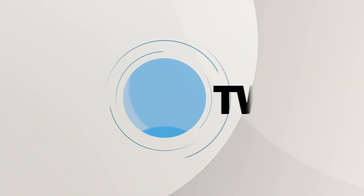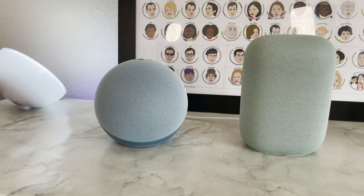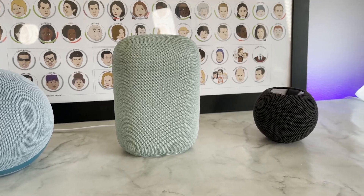Coming up on Hands-On Tech, it is time to go hands-on with the three big $99 smart speakers. You've got the HomePod Mini, you've got the Echo 4th Generation, and you've got the Nest Audio. It is time to talk speakers. Let's get started and talk about what each of them can provide for you, and maybe even try to figure out which one is the best.